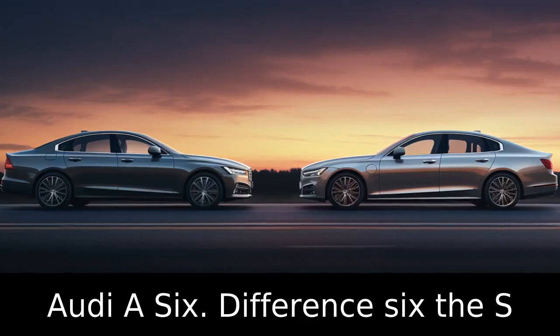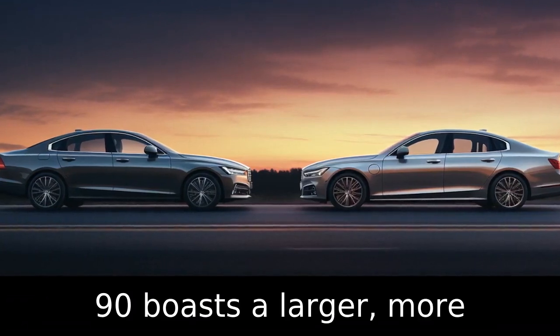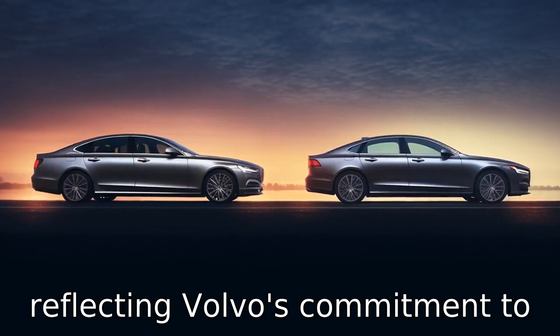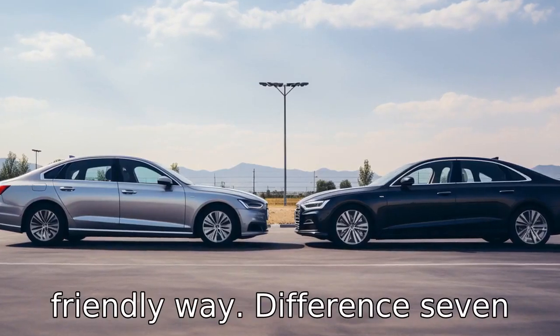Difference six: the S90 boasts a larger, more impressive touchscreen dashboard display than the Audi A6, reflecting Volvo's commitment to integrating technology in a user-friendly way.